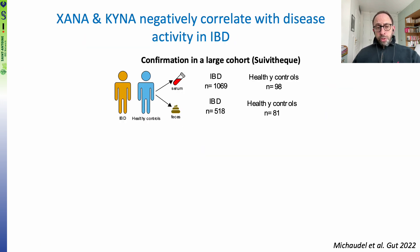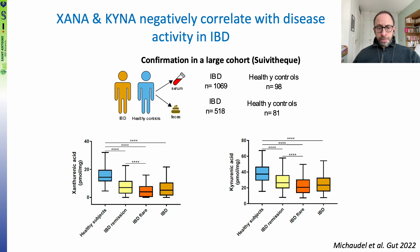We wanted to confirm whether these results were also true in humans, so we analyzed two different cohorts of patients with IBD. Here are the results of one of these cohorts involving more than 1,000 patients with IBD and roughly 100 healthy controls. We observed that patients with IBD had a lower amount of xanthurenic acid and kynurenic acid compared to healthy control subjects.